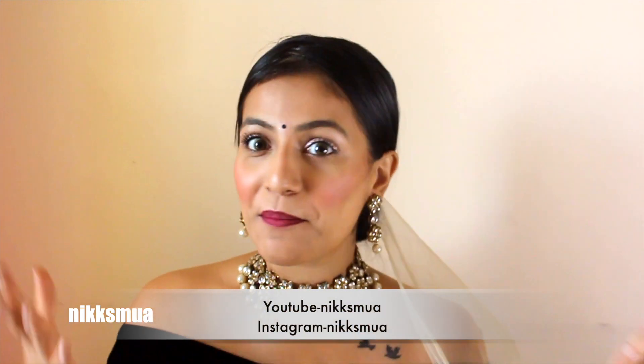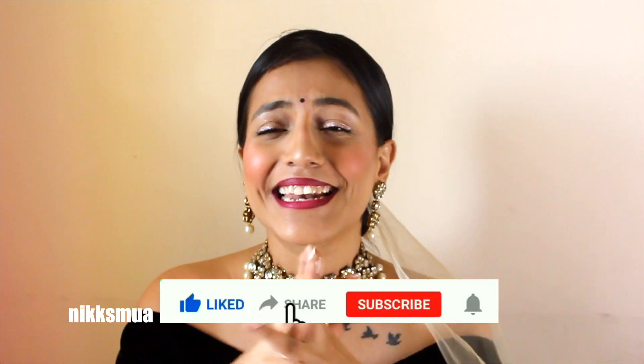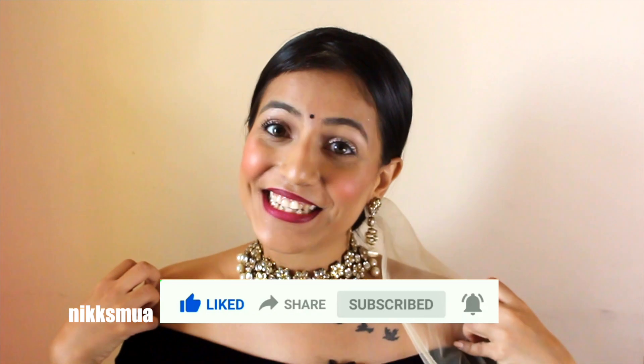This is what I've created — the Rubina Delaik look from Bigg Boss 14, and I'm totally loving it! Let me know in the comment section if it's suiting me. If you enjoyed this tutorial, please like, share, and comment, and do subscribe — it'll just take a second! Stay tuned for my next video, I love you so much, bye!